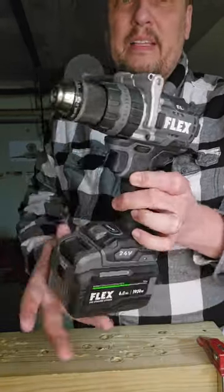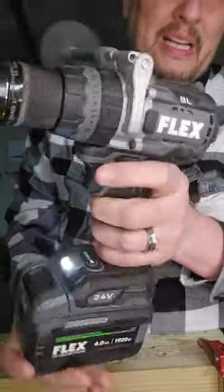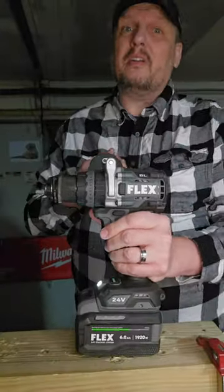Same can be said for the Flex Turbo Hammer Drill. This sucker is an absolute beast.